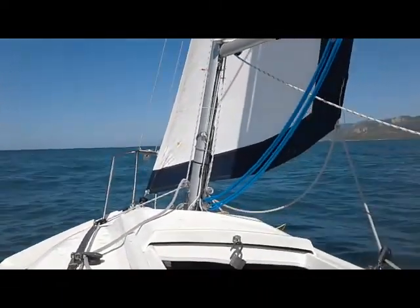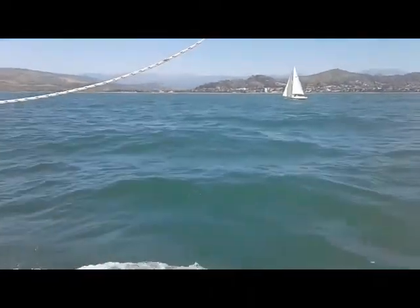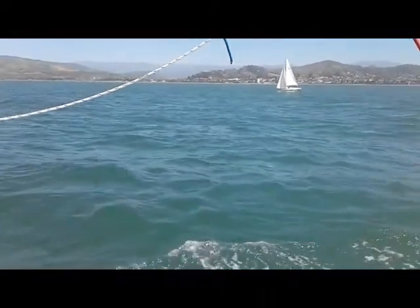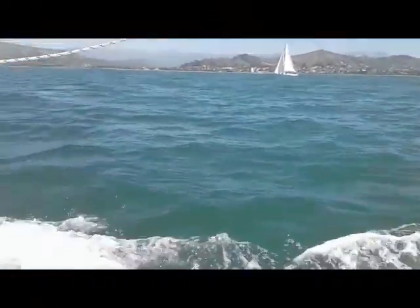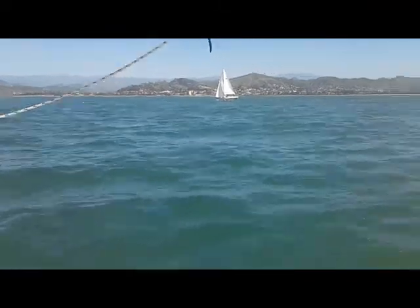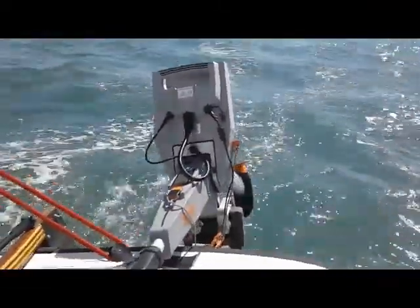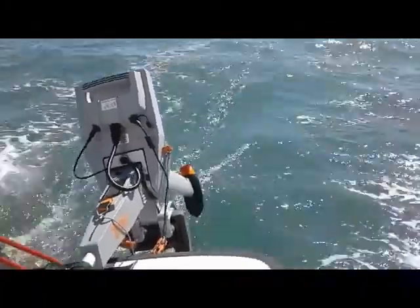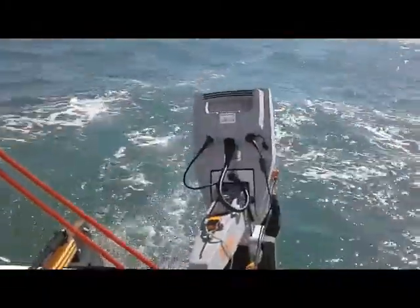It's a beautiful day as you can see, and we're making some pretty good progress. We seem to be going a little bit faster than this other sailboat over here, which I think has probably a good 5 feet on me or so. But one of the cool things is you can see from the wake in the back about the speed that we're going, which is pretty good right now. And I better get back to what I was doing.